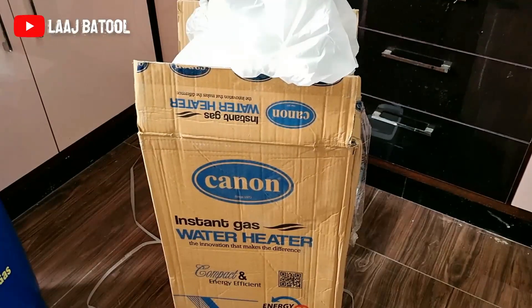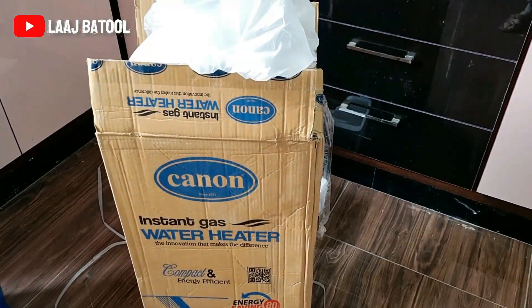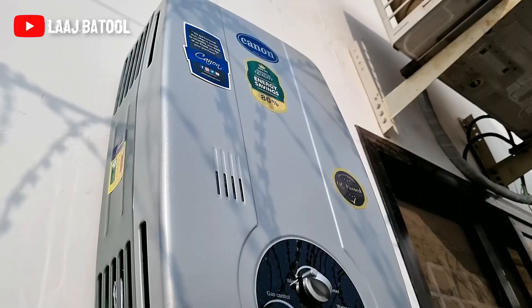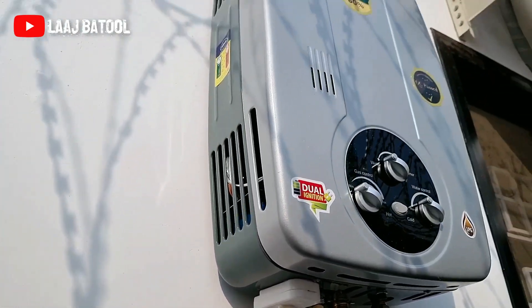So guys, while I was setting my dressing table, we had to go to an emergency — we had to go get our geyser installed. We went to the dining room area and the whole thing was done. Now we are back. This is the instant water heater — small size — and we now have it connected to the washroom. This one is on LPG.